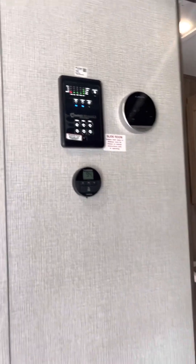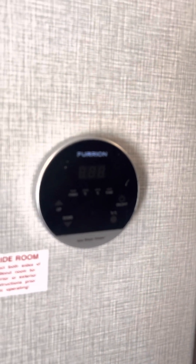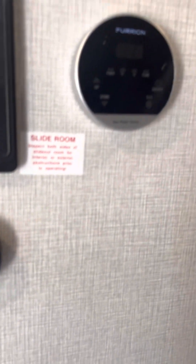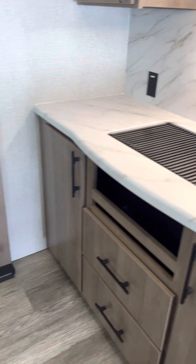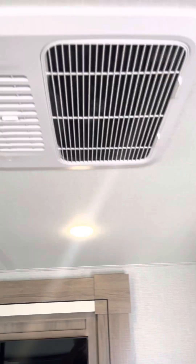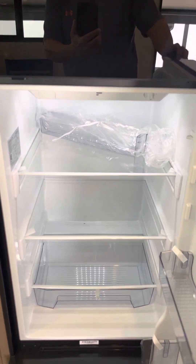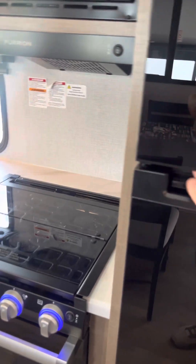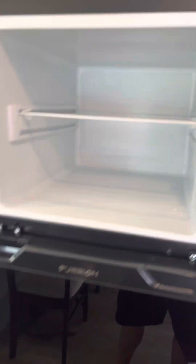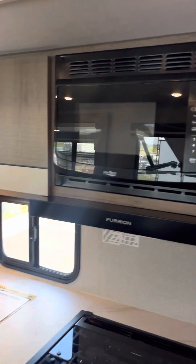You've got your control panel for your awnings, both slides, all your tanks. That's your hot water system — you can control the temperature. Get a little extra cook prep area. Nice premium wood cabinets. Got your AC, fridge — they started making them a lot deeper, you can definitely notice in the freezers how much more room you get. Got an oven, three-burner stove top, three drawers, and a microwave.